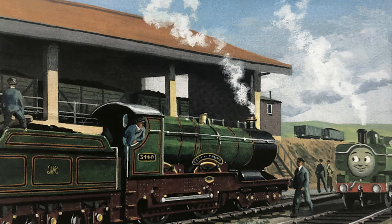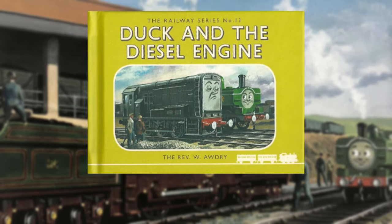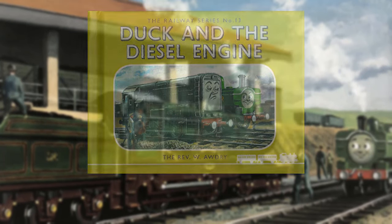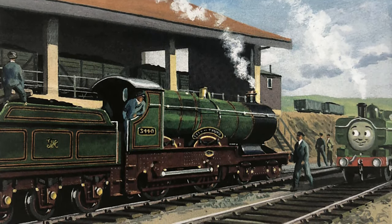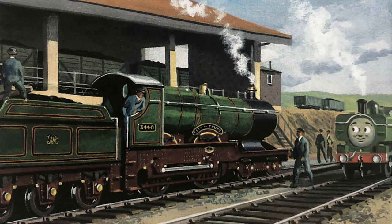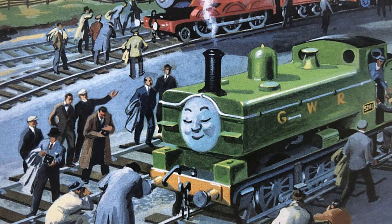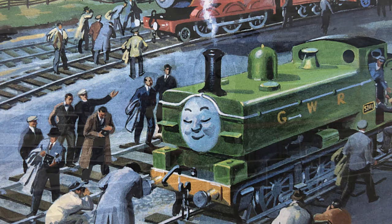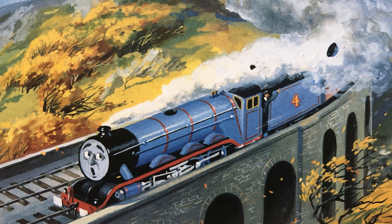Hablando sobre su relación con el mundo de Thomas & Friends, City of Truro sería introducido en The Railway Series en el libro Duck and the Diesel Engine, publicado en el año 1958, convirtiéndose en la primera locomotora real en aparecer en toda la serie. En dicho libro, veríamos cómo él visitaría la isla de Sodor y se haría muy buen amigo de Duck, ya que estos dos se la pasaron hablando toda una noche acerca del ferrocarril del Gran Oeste, del cual ambos formaban parte. Duck comenzaría a sentirse muy orgulloso de pertenecer a dicho ferrocarril, debido a su gran legado con locomotoras como City of Truro. También veríamos cómo Gordon estaba algo celoso de City of Truro, lo cual lo motivó a intentar igualar el registro de velocidad logrado por él. Sin embargo, no lo lograría, ya que su cúpula saldría volando cuando iba pasando por el viaducto.